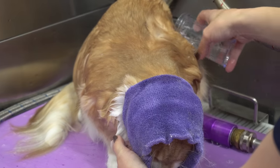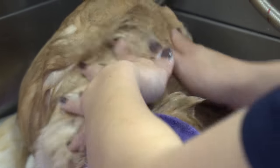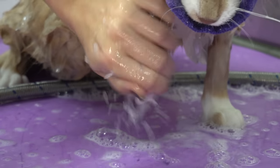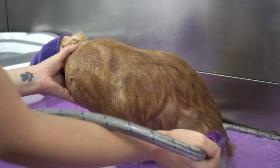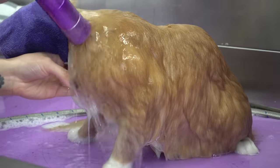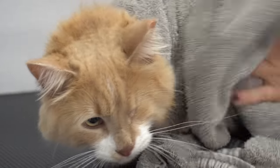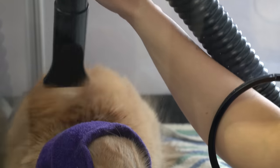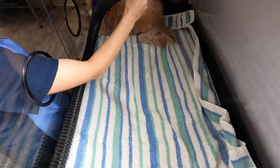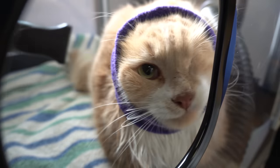Jack was found as a stray and needed to undergo surgery to remove his eye due to a severe injury. Something that is not talked about enough to pet owners is how dangerous even the smallest scratch to an eye can be. Scratched corneas can often mimic the same symptoms as an eye infection, such as green discharge, swollen or completely closed eye, pawing at the eye, etc. The difference between an infection and a scratch could mean the loss of an eye, unless treated immediately.